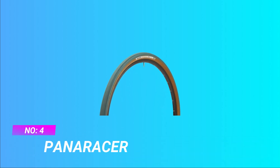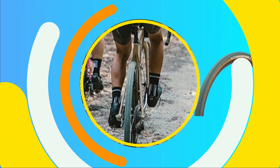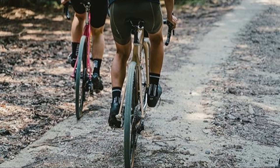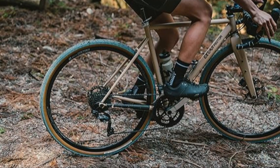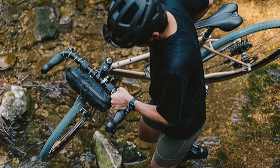Number 4: Panaracer Gravel King. Ideal for gravel, dirt, round and smooth pavement. Only 290g in the 32mm width and 340g in the 38mm. Folding bead with Aramid. Available in 700c and 32 or 38mm tire widths. Also available tubeless-ready (TLR).